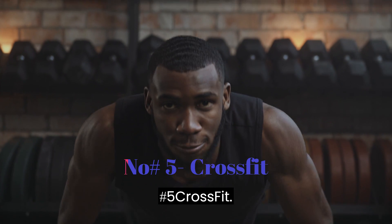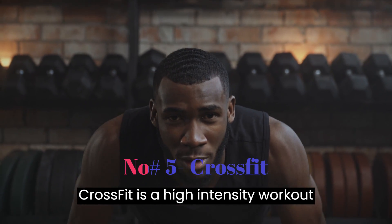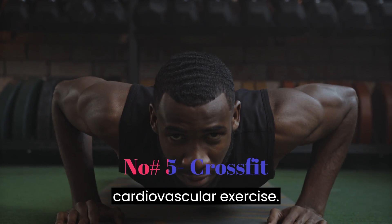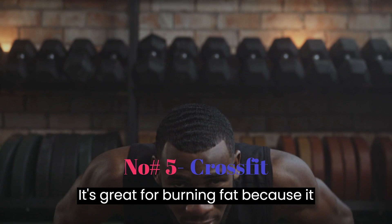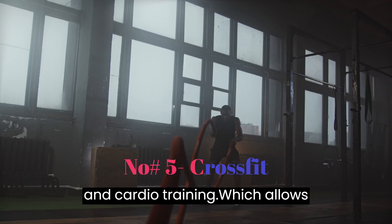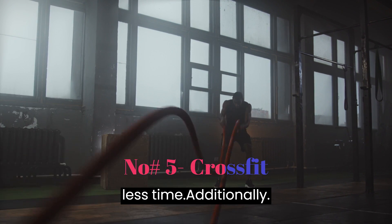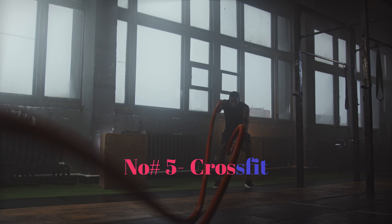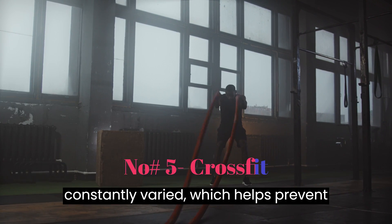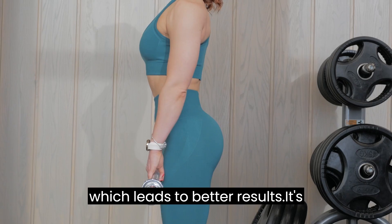Number 5: CrossFit. CrossFit is a high-intensity workout that combines strength training and cardiovascular exercise. It's great for burning fat because it combines the benefits of both strength and cardio training, which allows you to burn more calories and fat in less time. Additionally, CrossFit workouts are designed to be constantly varied, which helps prevent boredom and keeps your body guessing, which leads to better results.